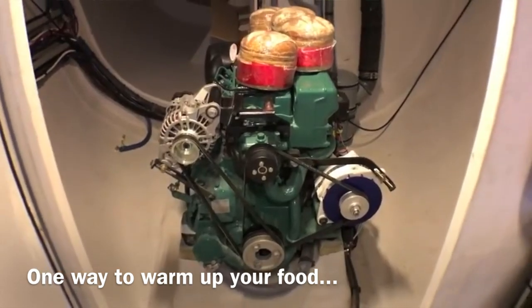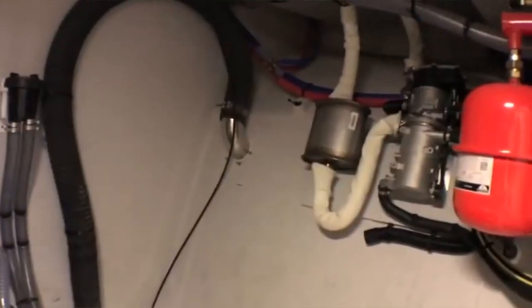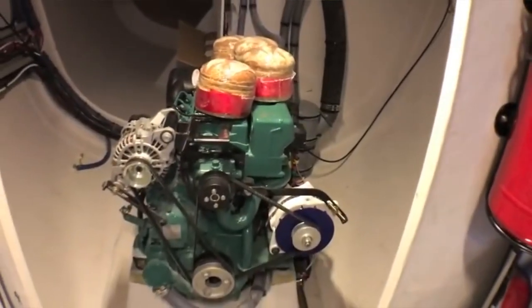Behind the engine there's a bit more storage as well, for bigger bulkier items you use less frequently. The key thing that makes the Neal trimaran so incredibly stable compared to any other multi-hull is that all your weight is centered — like a monohull in terms of keeping weight distribution down, centered, and low.